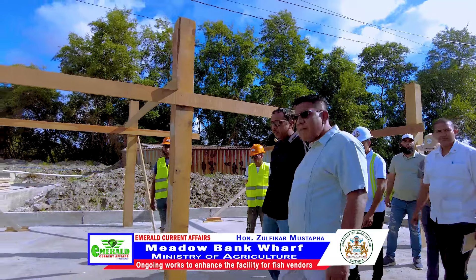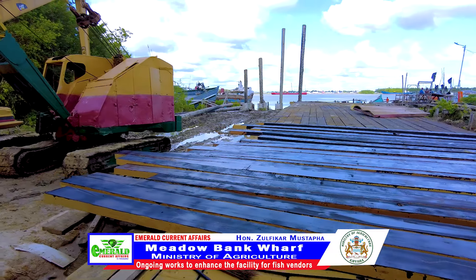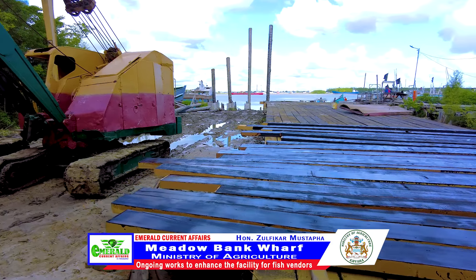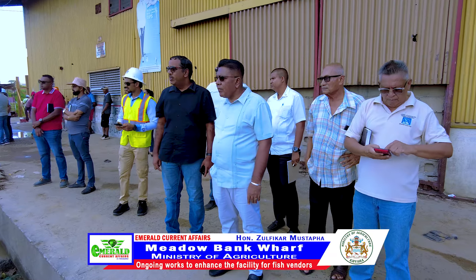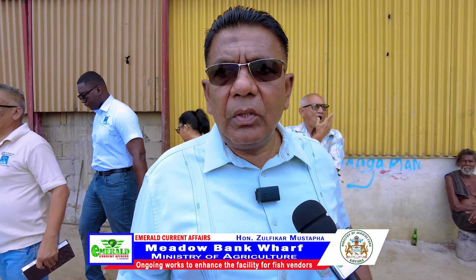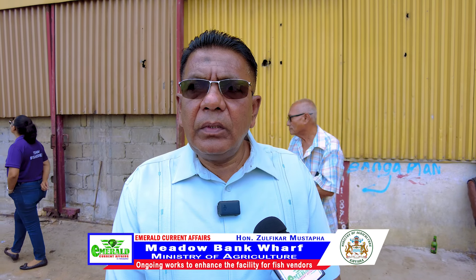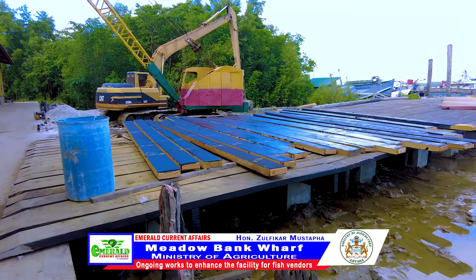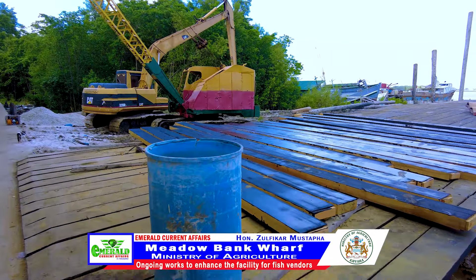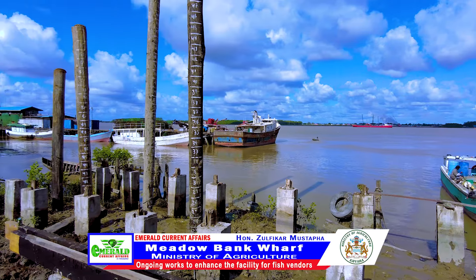Thank you for joining us. This morning we come to do an inspection. These works were a commitment by the president to do the wharf, to resurface the tarmac in front, and do sheds and stalls for the fish vendors here. The work are in progress and I'm hoping that in another month or two we should get all these works completed. This is at a cost of almost $190 million we're expending here.